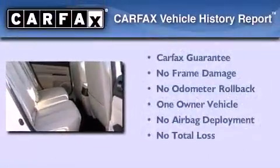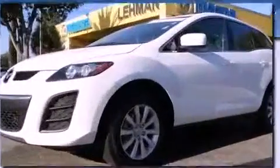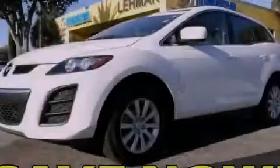This Mazda has had only one owner and it qualifies for the Carfax buyback guarantee. Contact us today to schedule your opportunity to see this automobile in person.